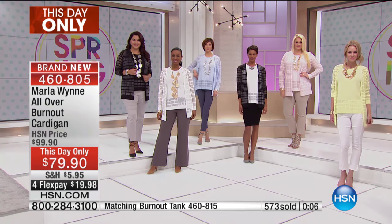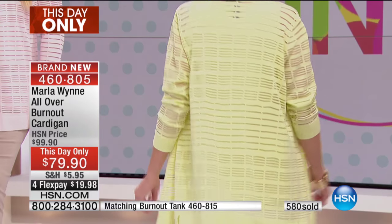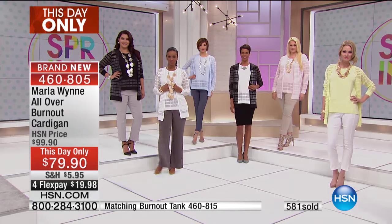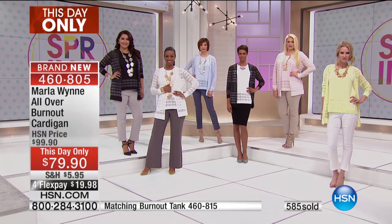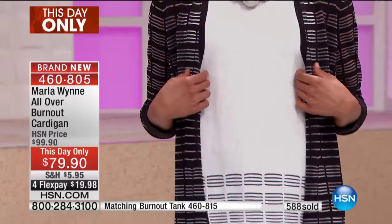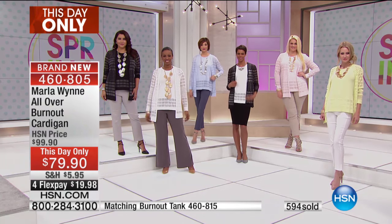Dress it down with jeans all day long and it's going to look amazing. Dress it up with the flatter fit pant and wear it to church — just throw on your favorite necklace and you're good. Not only are you saving $20 during this this-day-only opportunity, shipping and handling is also reduced. It's on four flexible payments, and if you use your HSN card you get a fifth flexible payment. 29 inches in length, up to 32 inches in larger sizes, extra small through 3X. Don't forget the matching tank if you love that layered look.